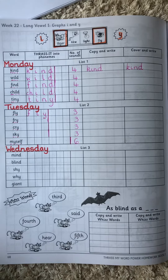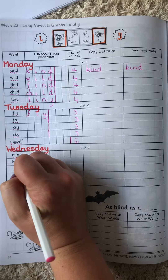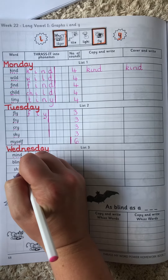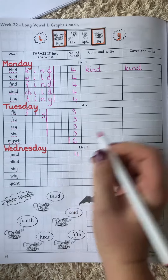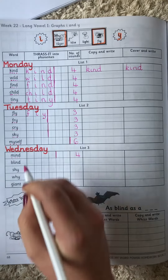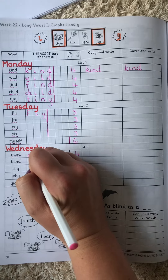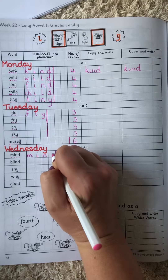Let's sound out mind: M, I, N, D. Four sounds. One, two, three, four. Now I know that each letter needs to go into a block.